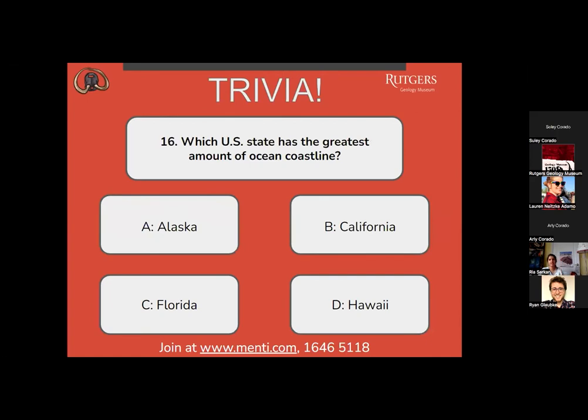Question number 16: which U.S. state has the greatest amount of ocean coastlines? A, Alaska? B, California? C, Florida? Or D, Hawaii? All answers are selected — C and D are tied, with B in second place and A last.